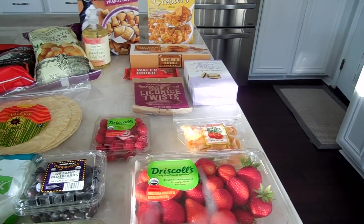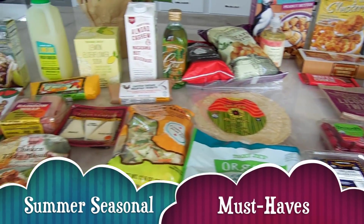Hi everyone, welcome back to my channel. Today I'm going to be sharing with you guys some summer essentials that I absolutely have to have during the summer from Trader Joe's. This is just the start of it — you'll see throughout the weeks as summer starts picking up and it gets hotter, more items that I love and some new stuff coming in every week. So here is my summer seasonal must haves.